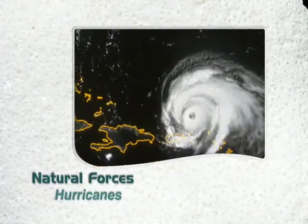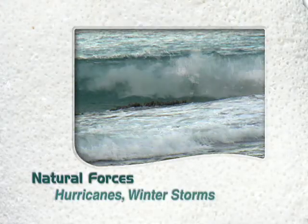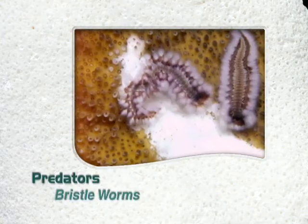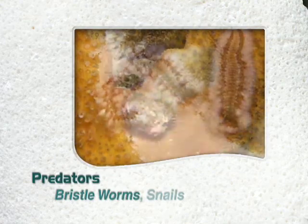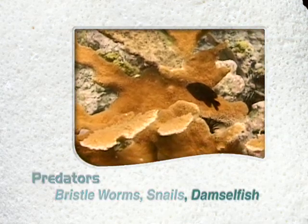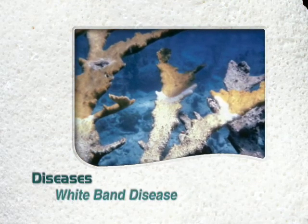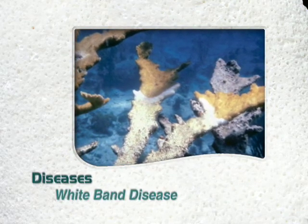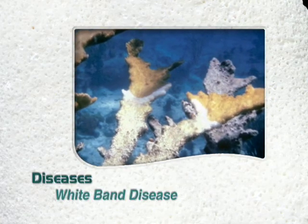Both natural forces and human activities are damaging the reefs. Natural forces such as hurricanes and winter storms generate swells that break the coral. Predators such as bristle worms, snails, and even damsel fishes eat the live coral polyps. There are diseases. In the early 1980s, white band disease swept through the Caribbean and killed off most of the elkhorn and staghorn coral.